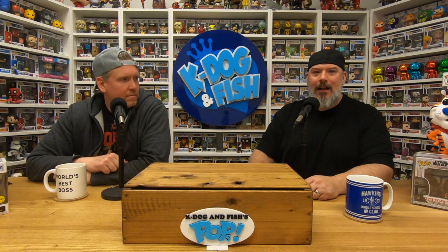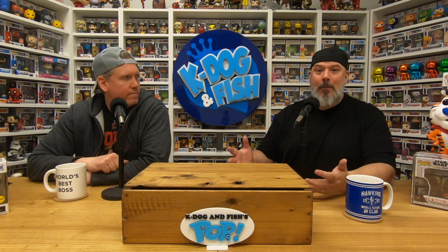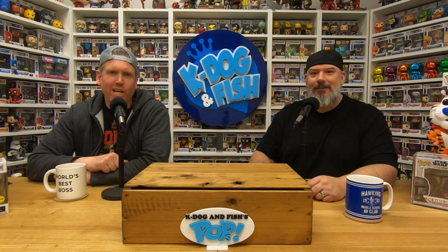Welcome back to another episode of the K-Dog and Fish Show. I am Fish, K-Dog. On this episode, we're gonna open a bunch of boxes of Funko Soda cans to see what's inside. Let's go chase hunting!